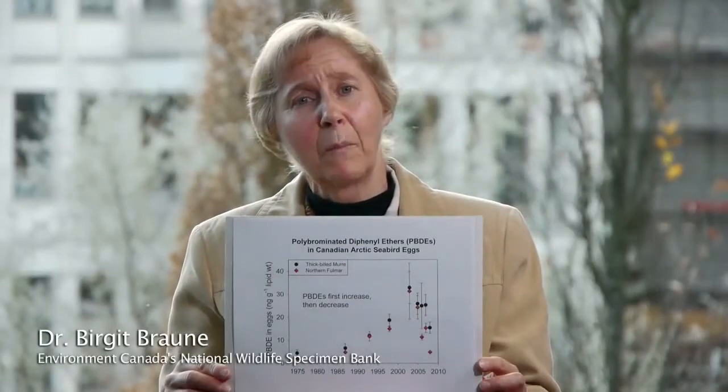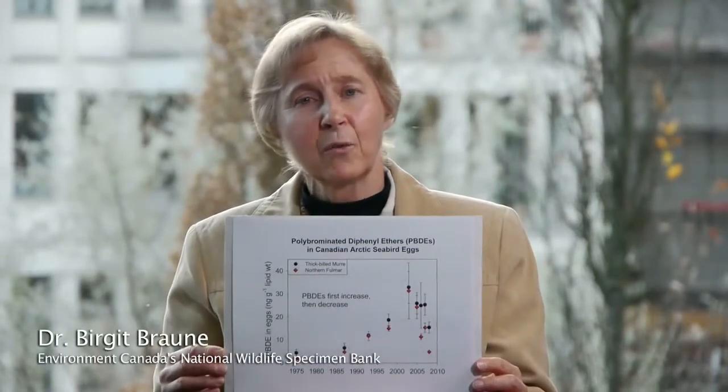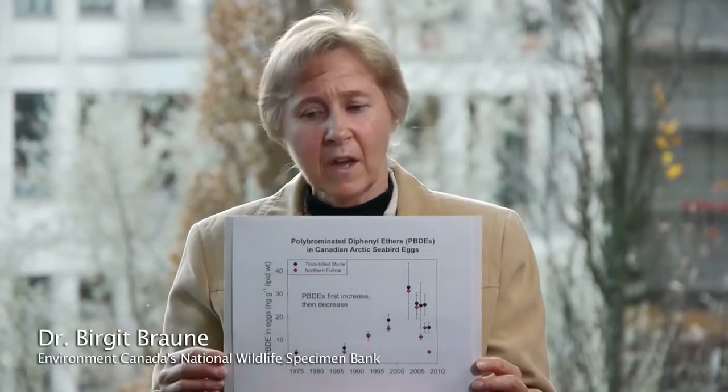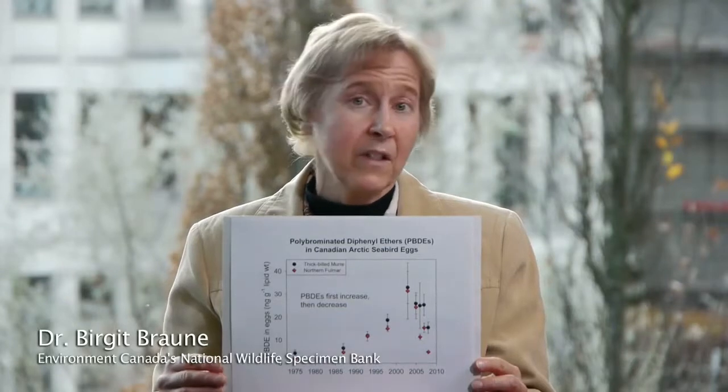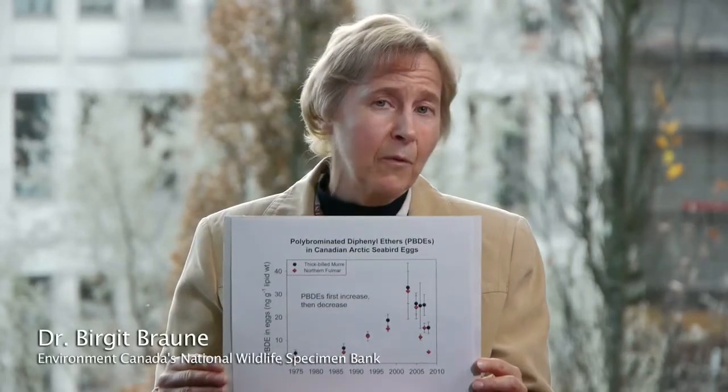Since the mid to late 1990s to early 2000s, the concentrations of those compounds have been declining by about 5% a year in the Canadian environment. We've been monitoring these chemical compounds in Arctic seabird eggs, and the concentrations of PBDEs increased from 1975 to 2003, after which they dropped off very dramatically. We found that in Asian developing countries, the levels of classical organochlorine chemicals such as DDTs and PCBs are decreasing, while novel POPs chemicals like brominated flame retardants are increasing.